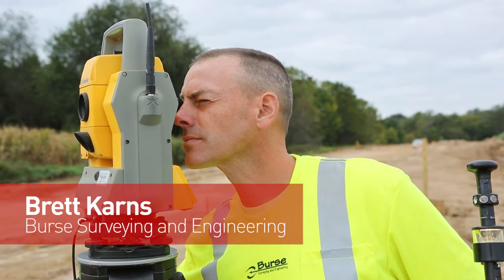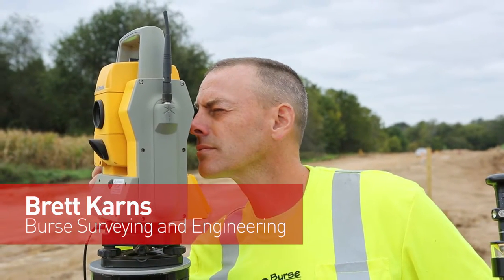I'm Brett Carnes, I'm a professional land surveyor. I work for Burst Surveying and Engineering in Madison, Wisconsin.